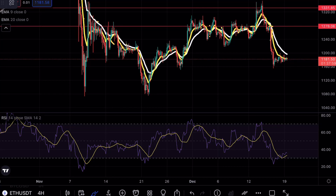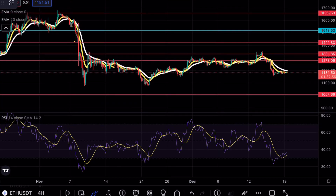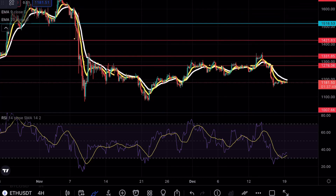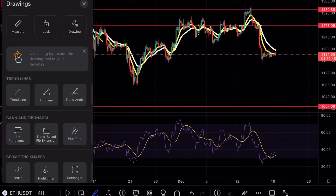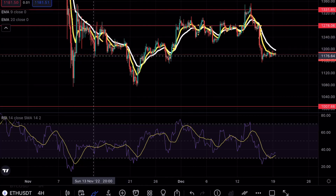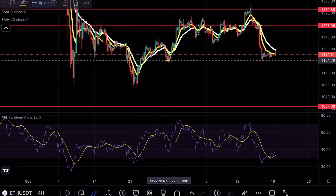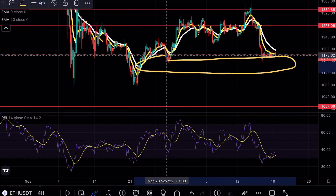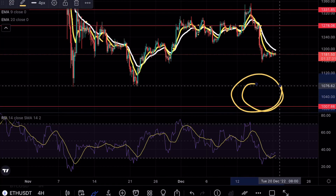As you guys can see on Ethereum, we are testing a very crucial support level here at the $1,180 mark. I have talked about this level many many times. From previous price analysis we have tested this level multiple times before we finally saw that breakdown formation. This is the last support level the bulls really have in terms of control before we go and retest our major support here at $1,000.